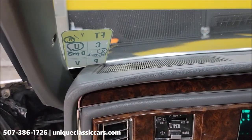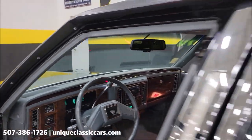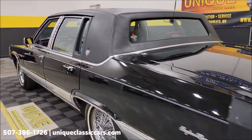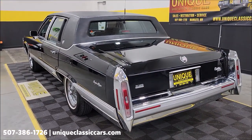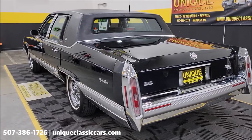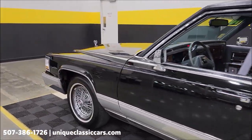It sounds as you'd expect a '90 Cadillac to sound with a 5.7 liter in it. Let's slip around to the back here. Alright, let's go up to the front — I'm going to pop this hood, check out the engine bay, and we'll wrap up this video.